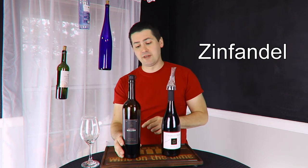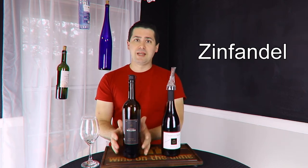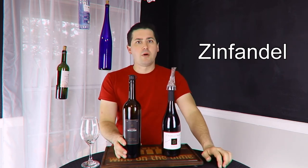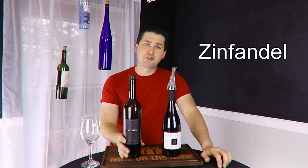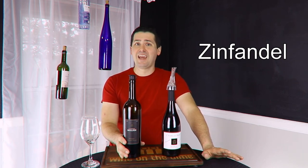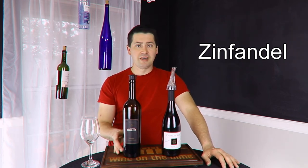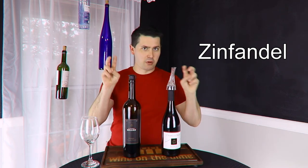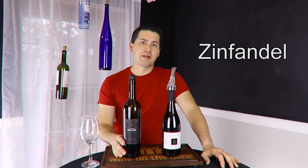A lot of people recommend Zinfandel and I do too, but you have to be careful. It has a lot of big fruit — great — and a pretty good body, medium to full — awesome. But it also has a lot of alcohol, and that can throw off your overall palate for the rest of the food. You're going to be drinking a hot wine. Unless you've really tried one out and there's a Zinfandel you like that doesn't have a lot of alcohol conflict on the palate, just make sure it's not too hot. If it is, stay away and go to a different Zinfandel or try those other red wines I recommended.